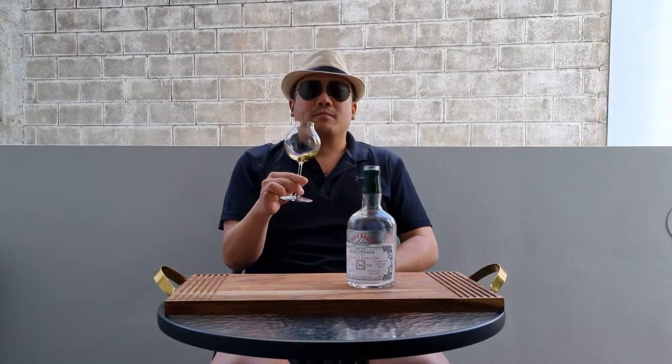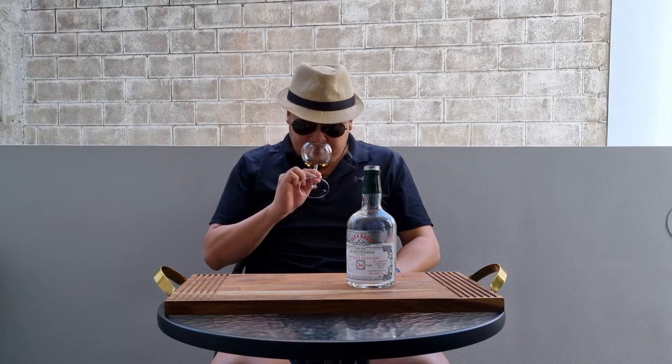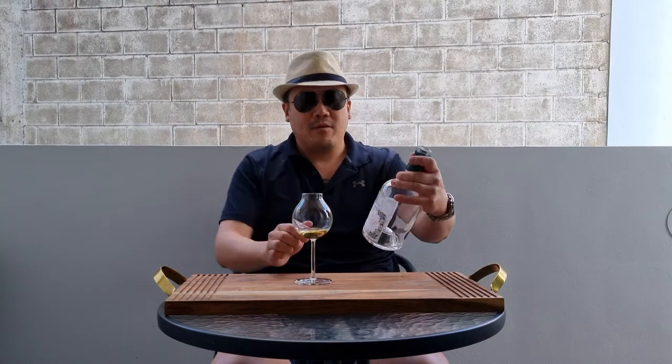Hello and welcome to another episode of Eat Smoke Drink. Today I am reviewing the Hunter Laing Old and Rare 36-year-old Glenbergie.